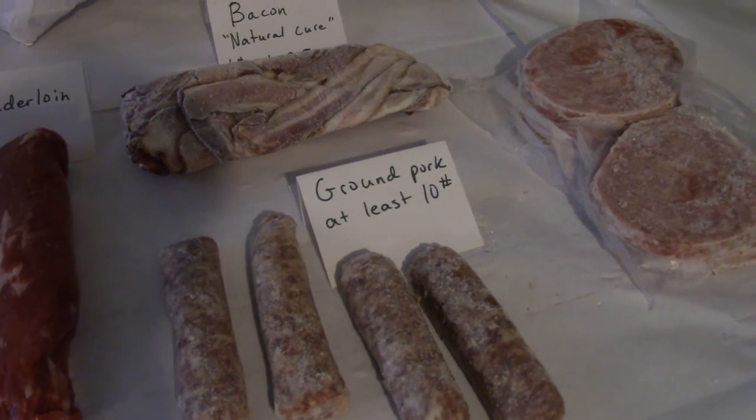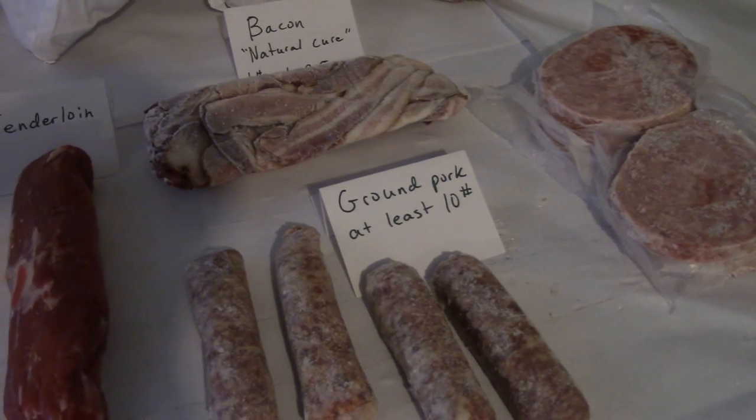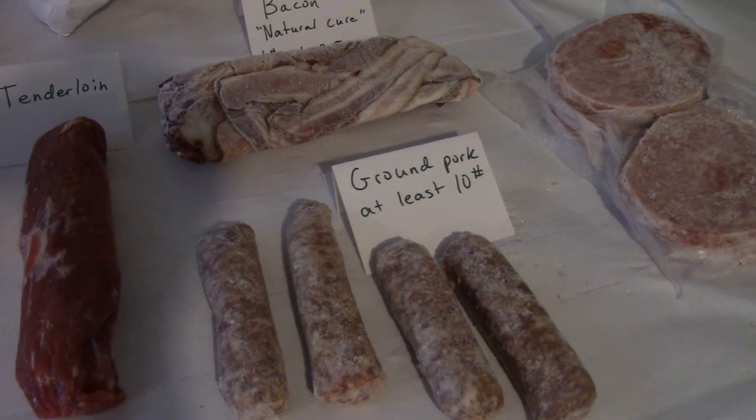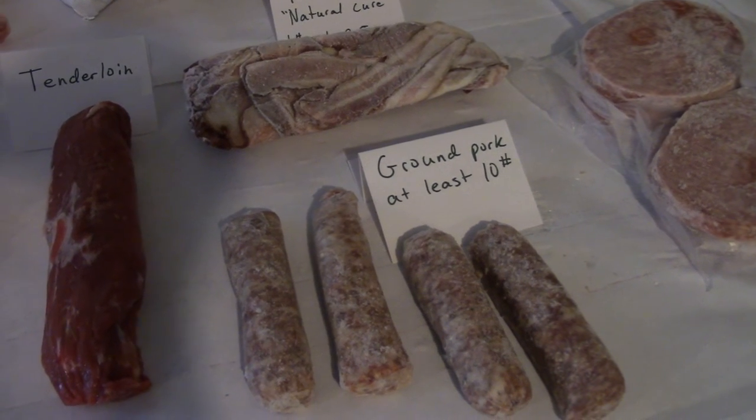We've got our pork bratwurst here, as well as our pork burgers. There's a variety of different things you can do with your ground pork — you can get chorizo, Italian sausage, breakfast sausage patties, or just plain ground pork, which goes great for meatloaf.